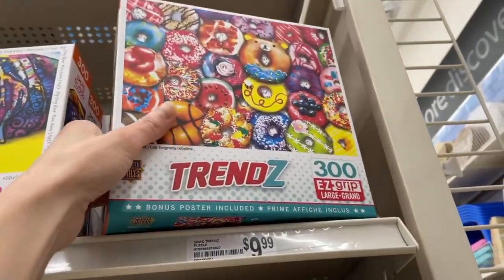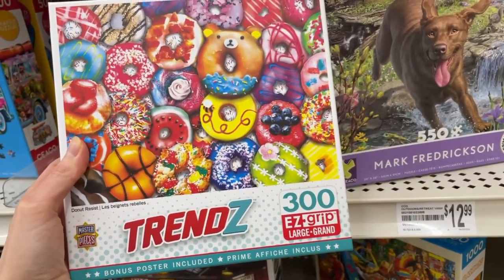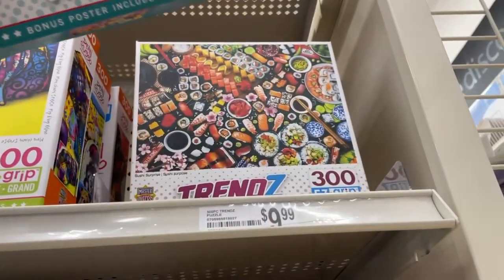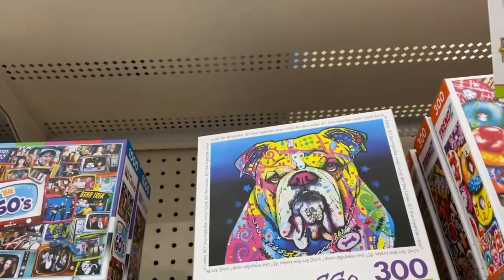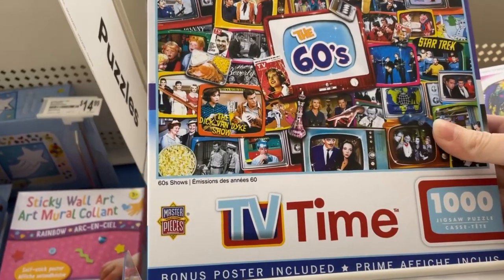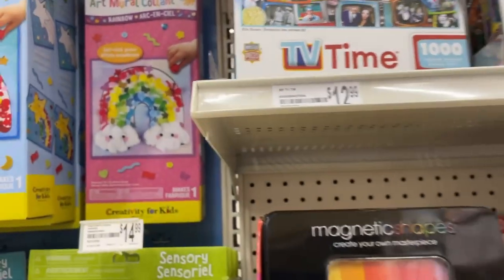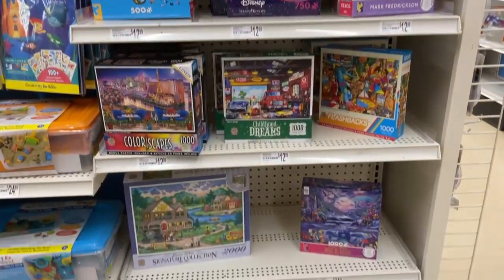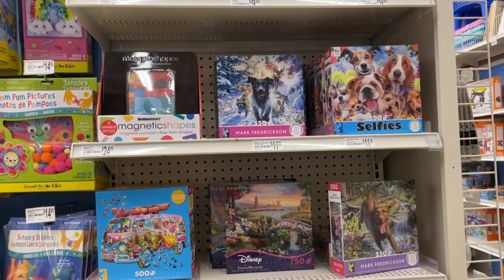Then we have these Trend Z puzzles from Masterpieces. These are 300 Easy Grip, large puzzle pieces. Those are $9.99. Oh, sushi. I'm short, so I can't reach the rest. And sets from the TV Time series from Masterpieces — $12.99. The prices here are more expensive than what I pay in other stores for the same brand. Really, this is all that they have here. Let's go check somewhere else.